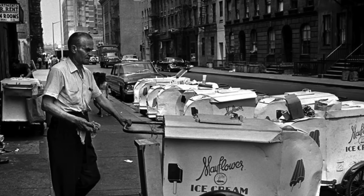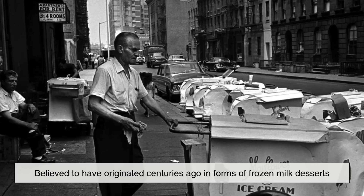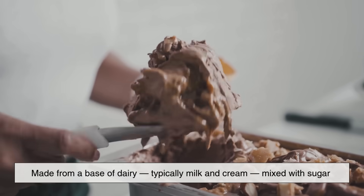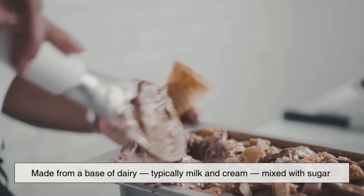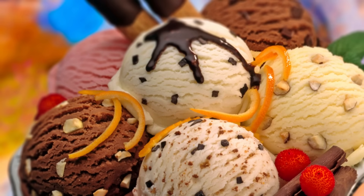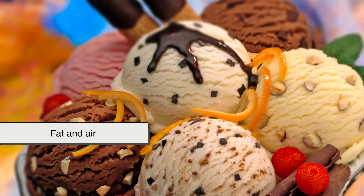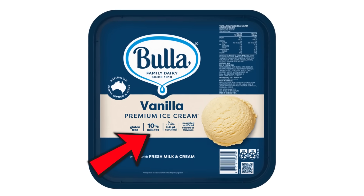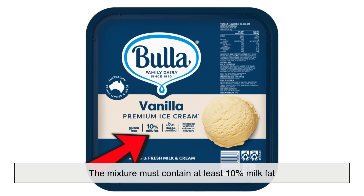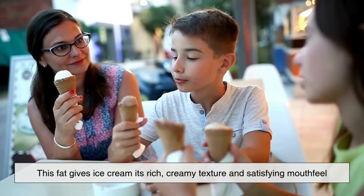Ice cream has a long and delicious history, believed to have originated centuries ago in forms of frozen milk desserts. The modern version we know today is made from a base of dairy — typically milk and cream — mixed with sugar and flavorings like vanilla, chocolate, or fruit. To legally be called ice cream in many countries, the mixture must contain at least 10% milk fat. This fat gives ice cream its rich, creamy texture and satisfying mouthfeel.